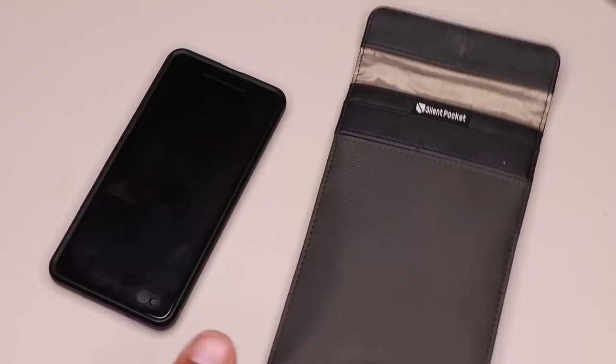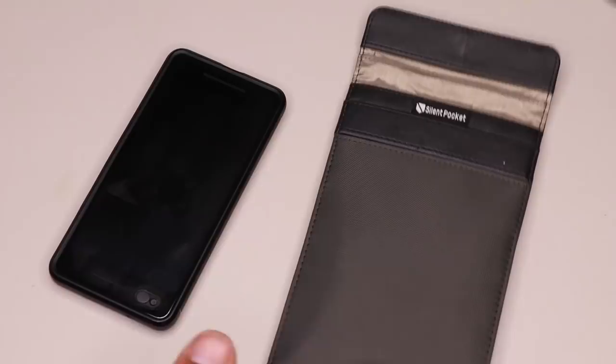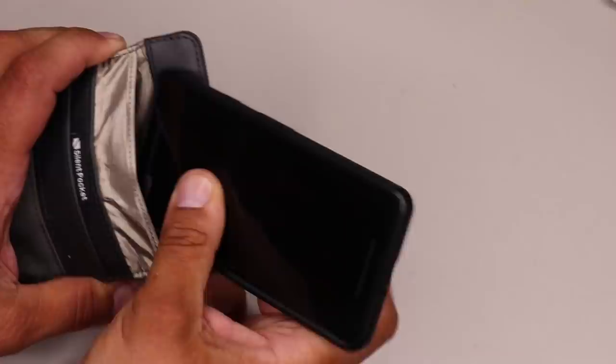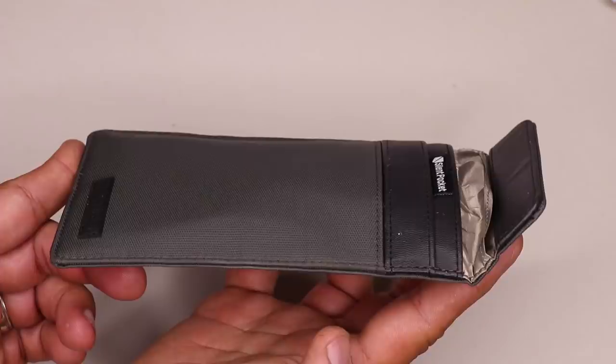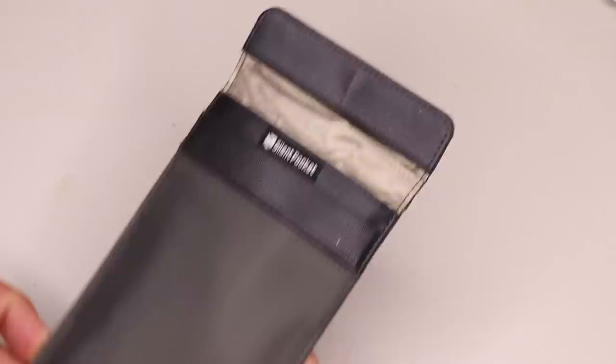I also frequently carry a Faraday bag — the Silent Pocket Faraday bag smartphone sleeve. When I have the pocket space, I've been using this Faraday bag to go digitally off-grid from time to time. I'm not a big fan of all the tracking that goes on with phones nowadays. This Faraday bag blocks all signals from reaching my phone and shields against RFID, Wi-Fi, Bluetooth, NFC, EMPs, solar flares, cellular, GPS, and radio. I also store a few small cables in its pocket for charging and data transfer.